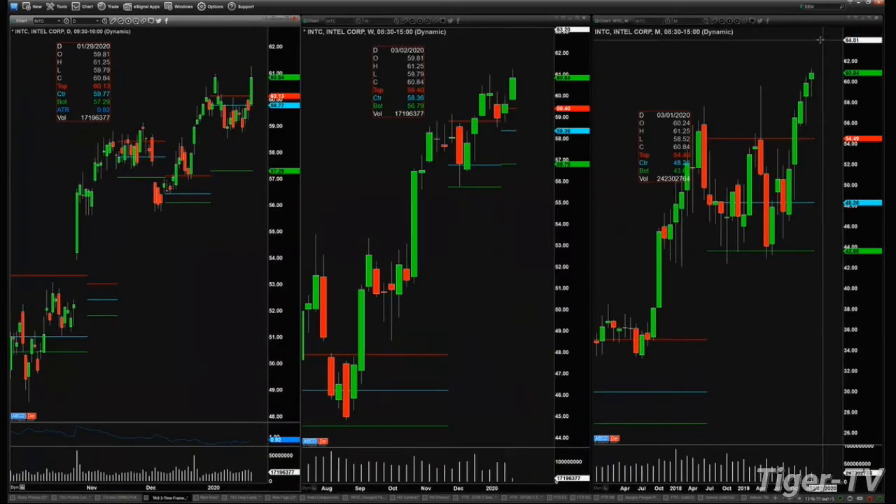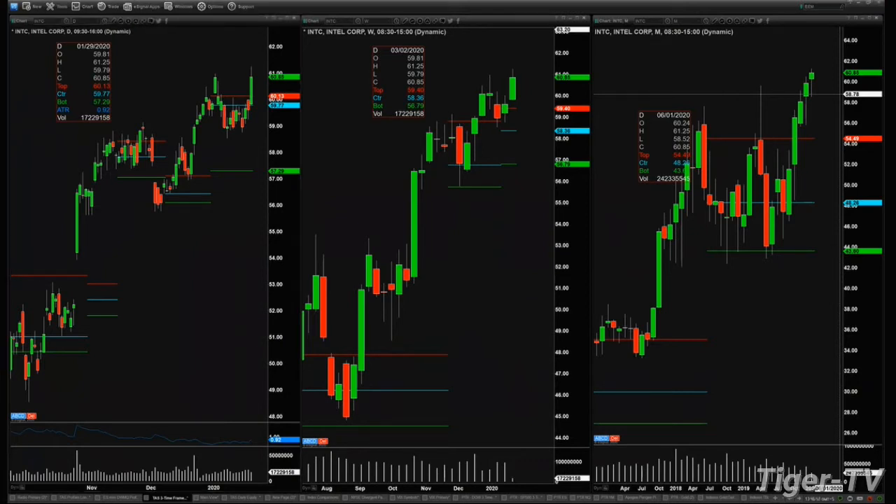With regard to support, your downside action would be about 57.29 unless things got really awful, but that would be your support. Now, you don't have a position currently — you're looking to play this with some call options going into earnings. Without an earnings report, your target was around 64 because of the AB equals CD pattern, and there's also a 61.8 Fibonacci level up there around 64.